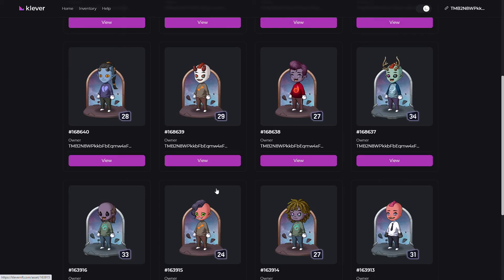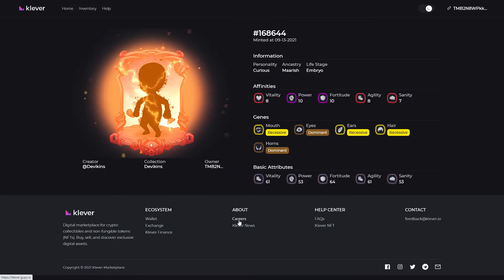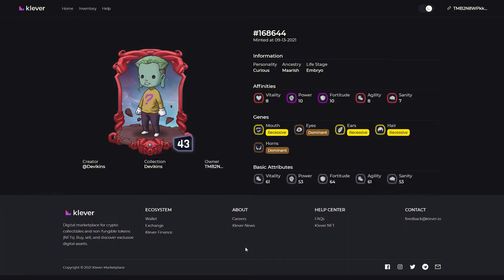Sadly, I wasn't able to get the Eldritch, but I was lucky enough to get a Mythic. This is the Mythic I was able to get during the pre-sale and it has a well-balanced stat as well. Affinities: vitality is 8, power is 10, fortitude is 10, agility is 8, and sanity is 7. For the genes, we have 3 recessive types — which are rare — and the rest are dominant. This will be my main character moving forward.